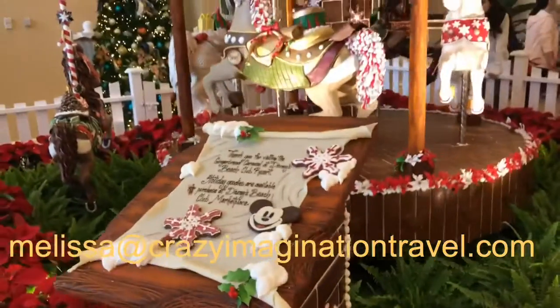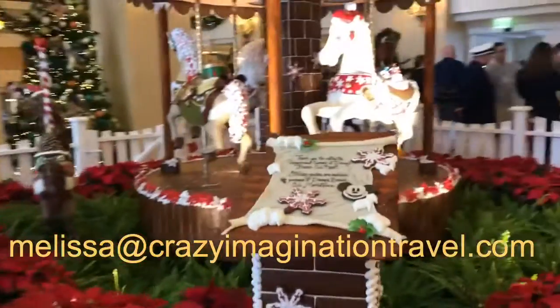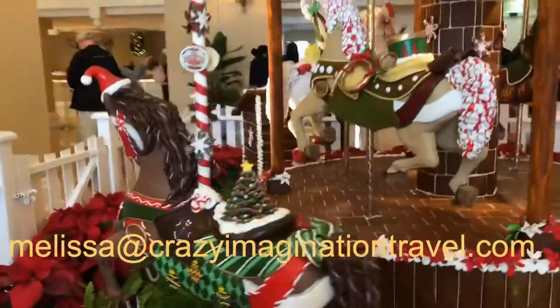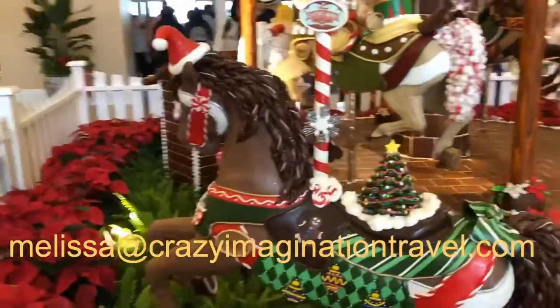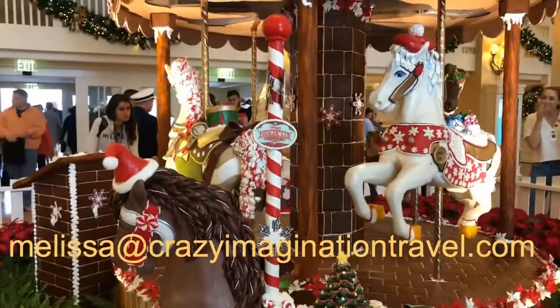They say there's more holiday goodies over in the Beach Club Marketplace. And one last carousel horse I want to show you — this is Ginger. Isn't she beautiful? Beach Club Resort.